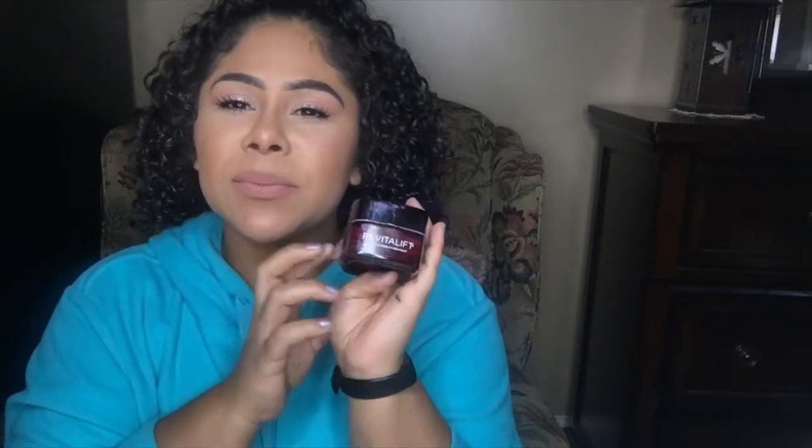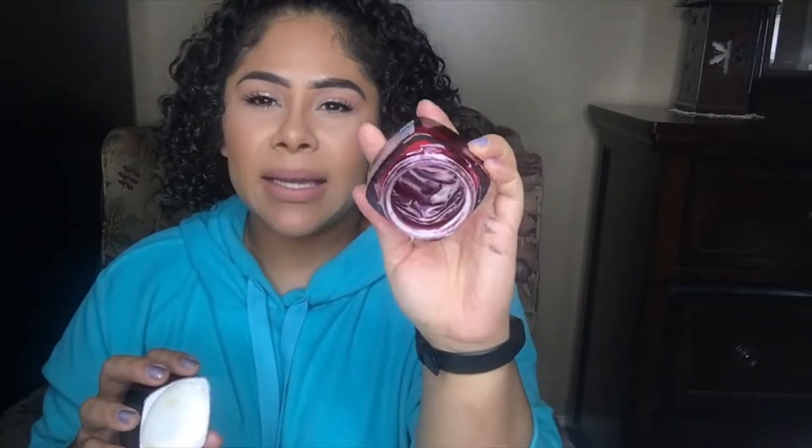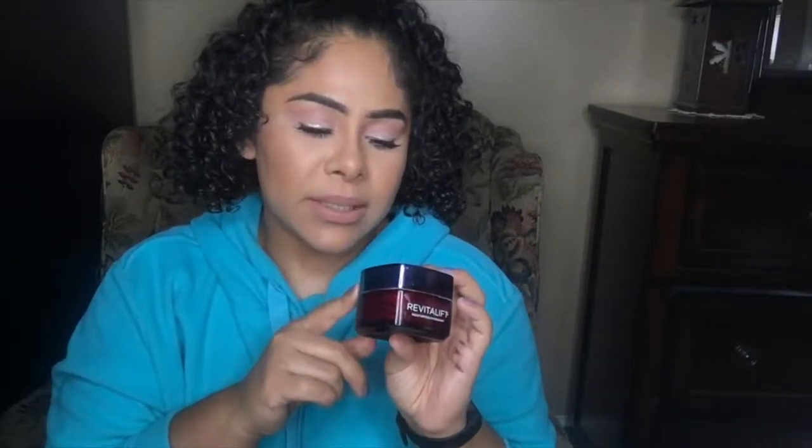The next item is the L'Oreal Revitalift hydrating moisturizer. This was sent to me from an influencer program and I liked it — I really liked it. I used it during the night and finished the whole jar. It's pretty affordable for drugstore but a little on the more expensive side. I like that it has a very nice scent. I don't like that you have to dig in with your fingers to get the product out, but I do like the way it made my skin look. I would definitely purchase this on my own. If you're looking for something in the drugstore, this one's really good.